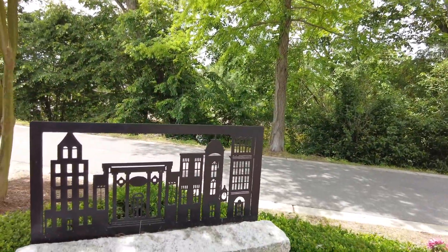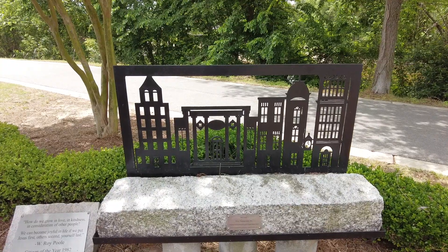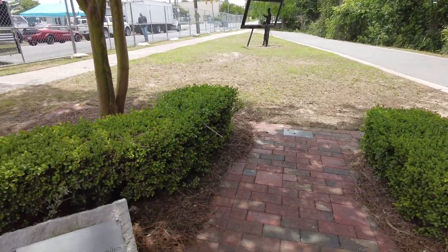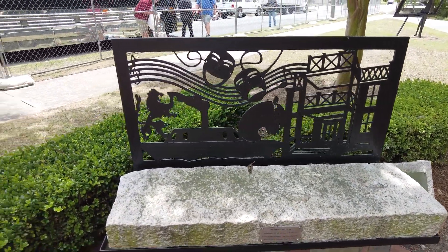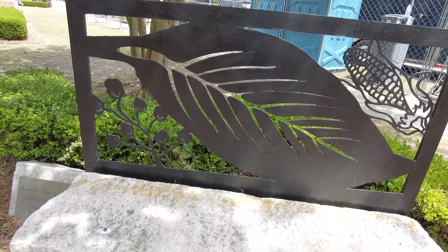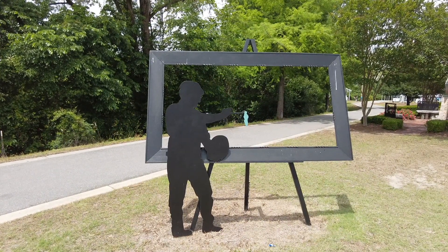Look at these nice little bench backs made out of laser-cut steel. How do we grow in love, in kindness, in consideration of other people? We've got music, we've got roses — lots of roses. We've got tobacco, we've got corn, we've got cotton, we've got textiles. Looks like he's painting a portrait here, just getting started.